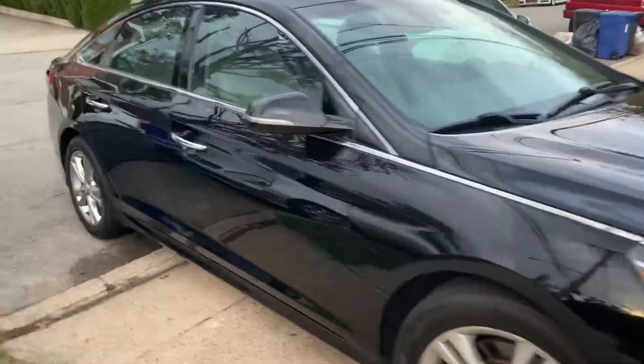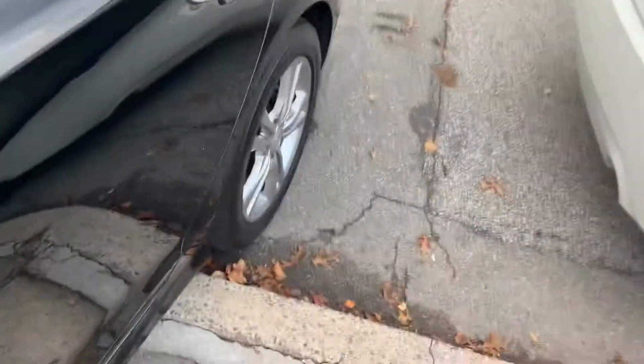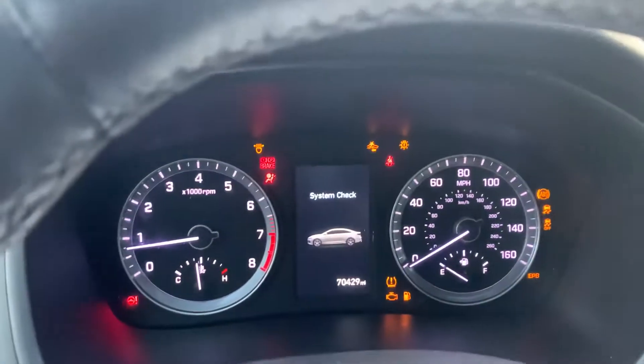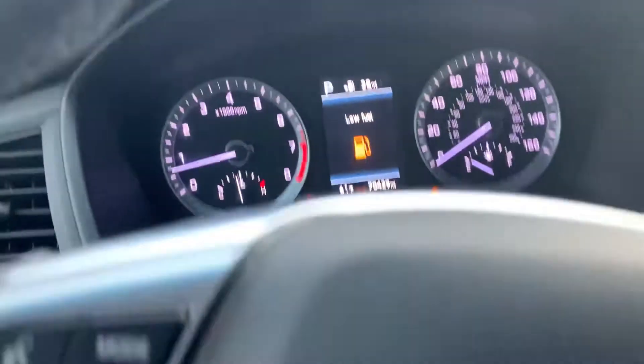This is the video for the 2018 Hyundai Sonata Limited being sold on eBay — doing a quick walk around. As you can see, it has no warning lights, just a little low on fuel.